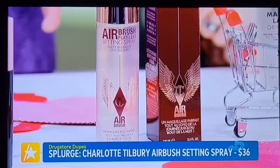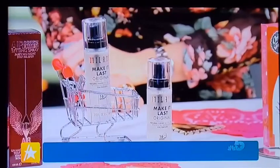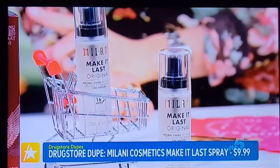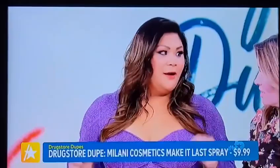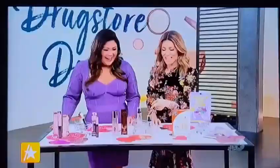For a dupe, we've got Milani Cosmetics' Make It Last Spray, only $9.99, available at drugstores everywhere. It's wonderful because it's three-in-one: number one, on bare skin when you need a hit of hydration; number two, as a primer before makeup; and number three, as a finishing spray to seal in all that hard work. Set it and forget it — it's going to last about 16 hours. Milani also offers a dewy, a matte, or an SPF formula, so something for every occasion. For $9.99, you might as well pick up all three. Savings: $26.01.